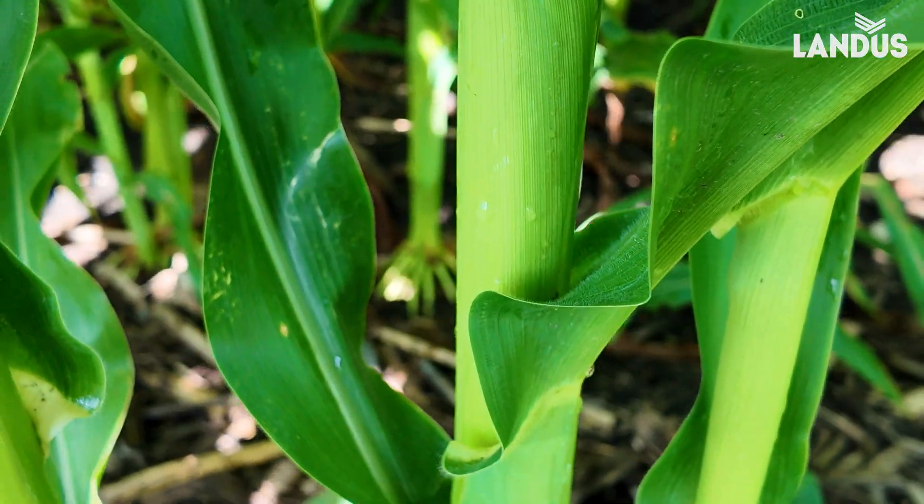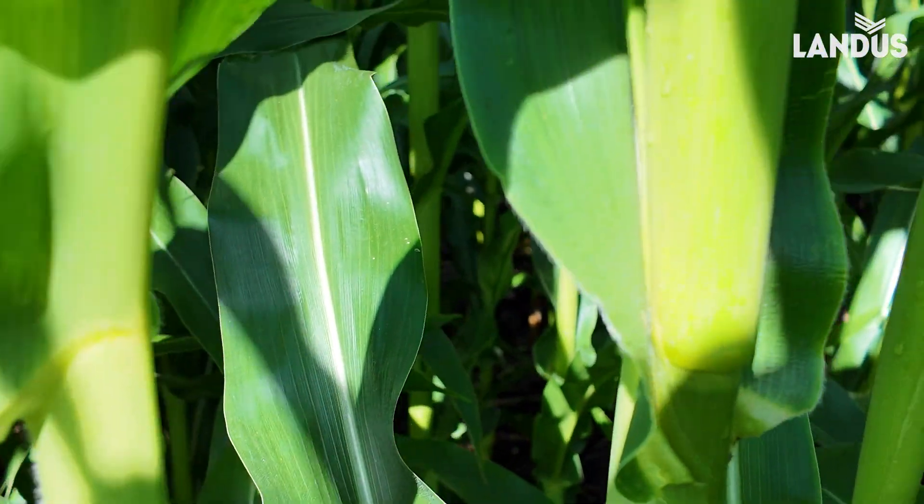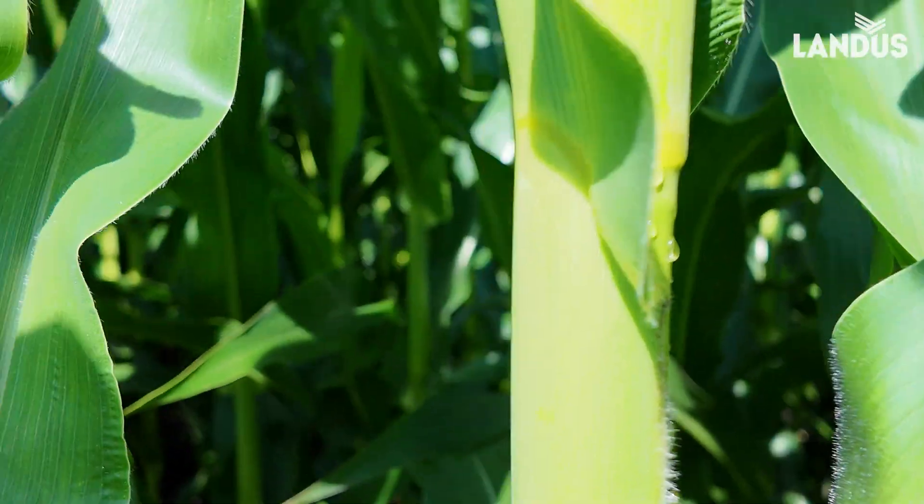Obviously, it came in on this side, and I'm following it all the way up the leaves on this plant.